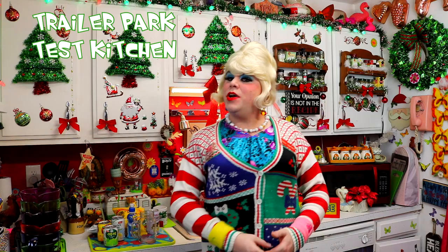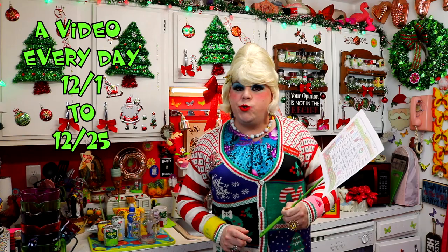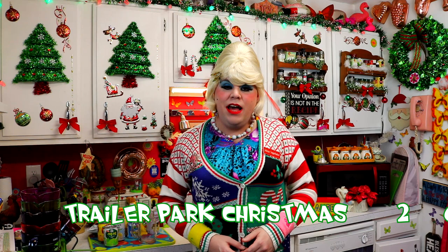Hi there, Trailer Park fans! It's Jolene Sugarbaker, the Trailer Park Queen, and welcome to the Trailer Park Test Kitchen and Trailer Park Christmas 2018, where I'm showing you how the Trailer Park celebrates the holiday. I have a calendar at TrailerParkChristmas.com that you can download and follow along. Today it says Unusual Product Taste Test.